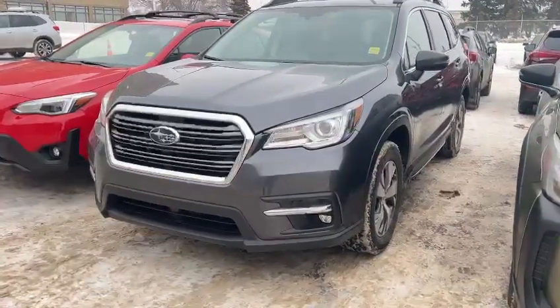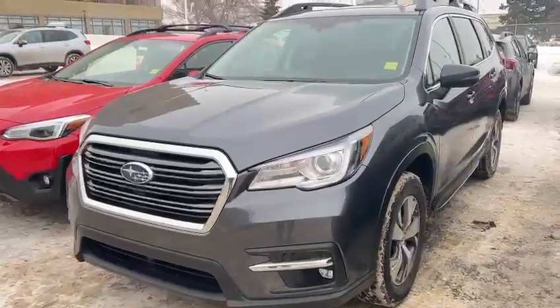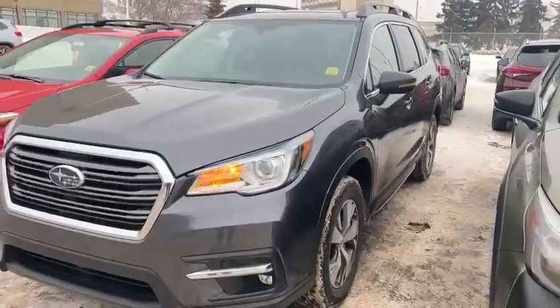Hello Menlo, this is Ivan from Rally Subaru Edmonton. Here is our 2022 Ascent Touring package you're looking for. It's our test drive demo.